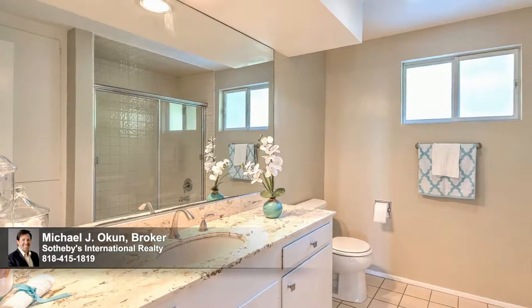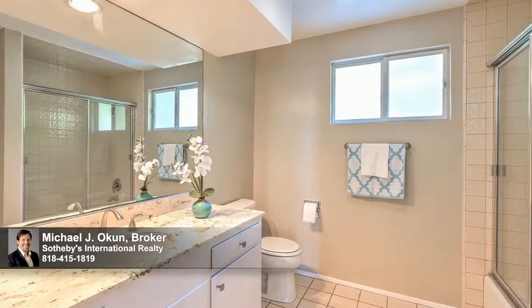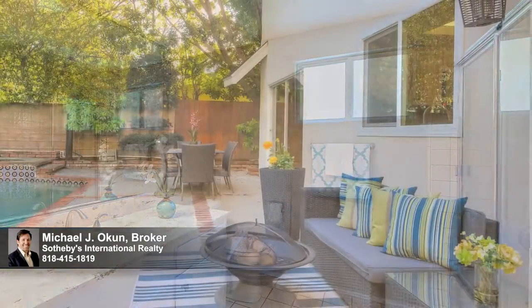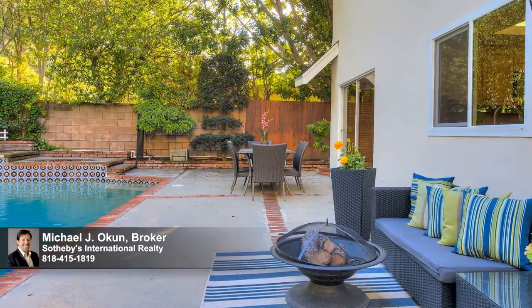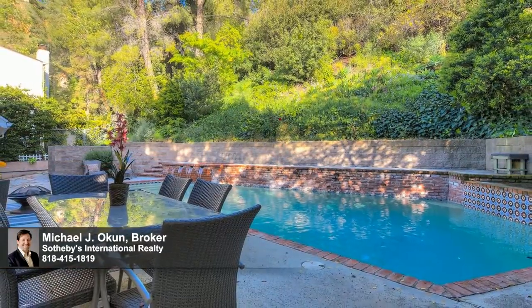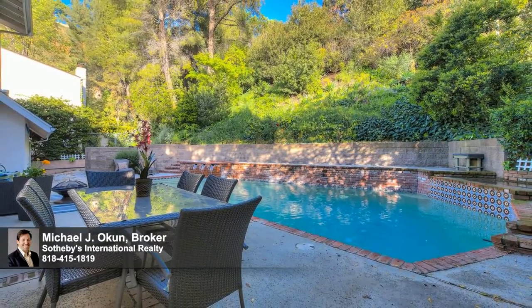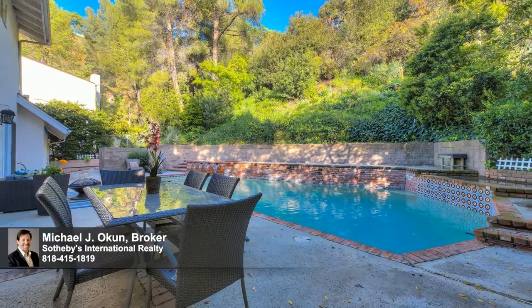There are three baths in all, with a convenient powder room on the first floor and two additional baths on the second. Exemplifying the Southern California lifestyle at its finest, sliding glass walls bring the outdoors in and open to an ultra-private backyard oasis — an alluring venue for relaxed poolside lounging by day and cool gatherings and lavish entertaining under the stars by night.